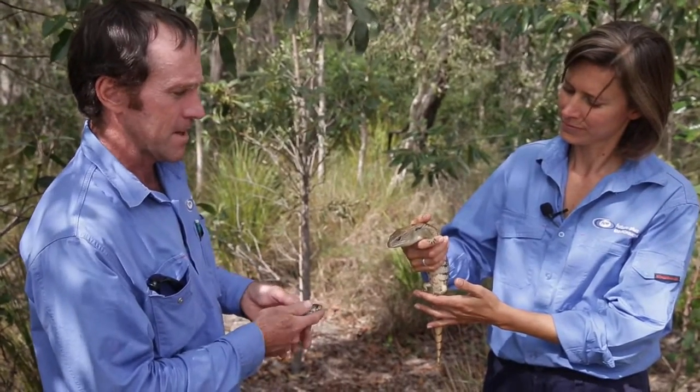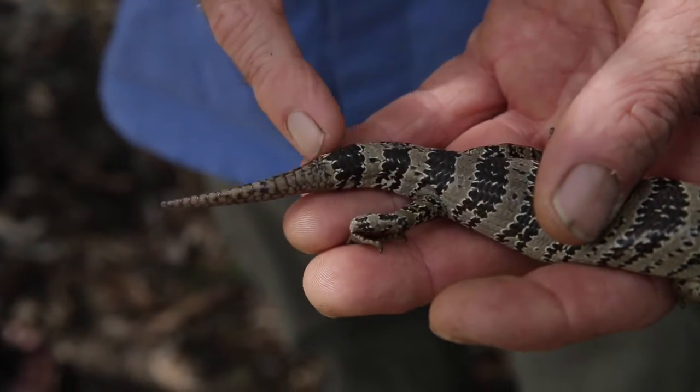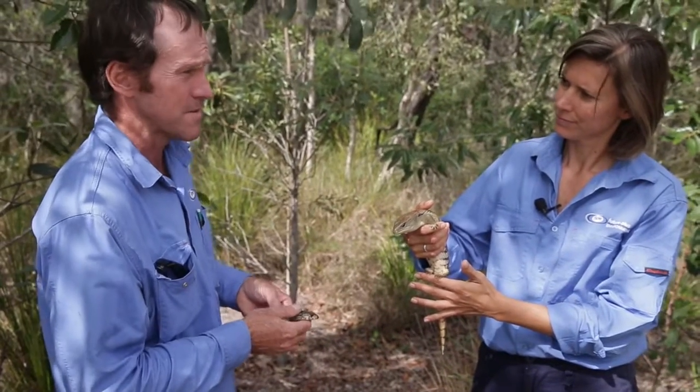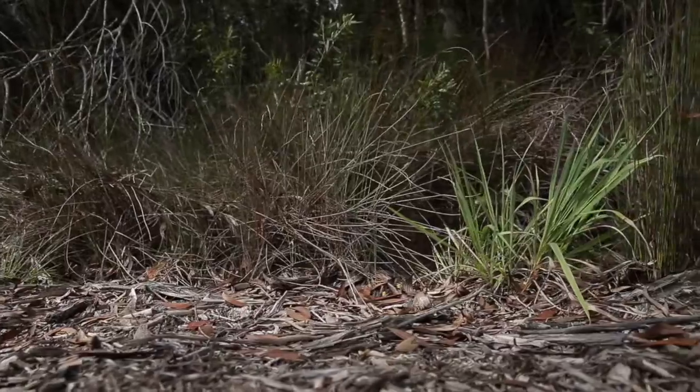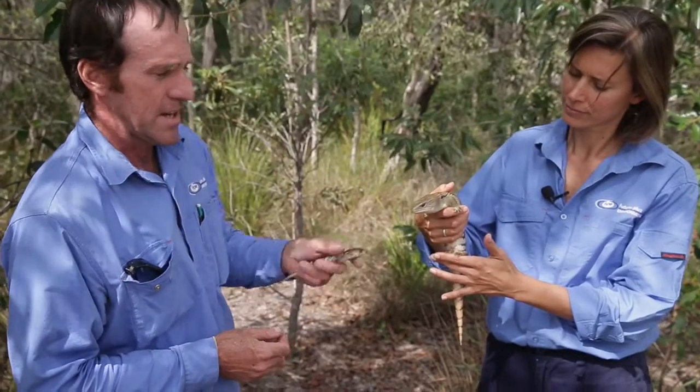These guys generally persist in natural environments like this. They need ground cover and don't do well where there are lots of cats or foxes. They're live bearers, so they don't need anywhere to lay eggs, but they do need plenty of low structure like this to hide from predators.